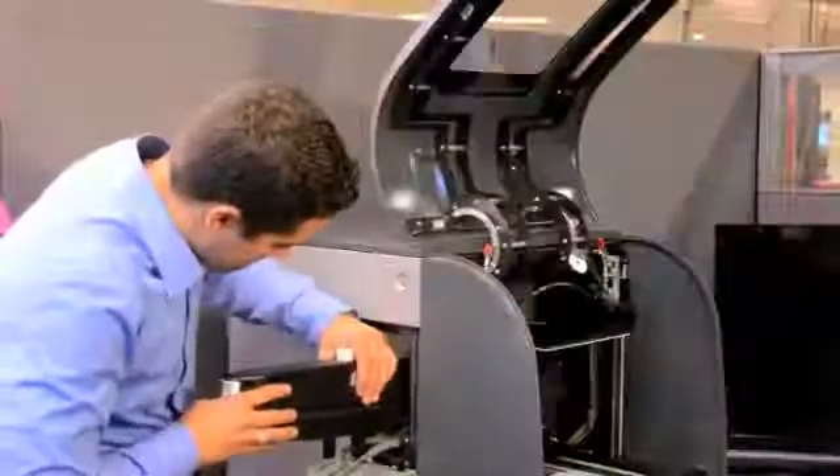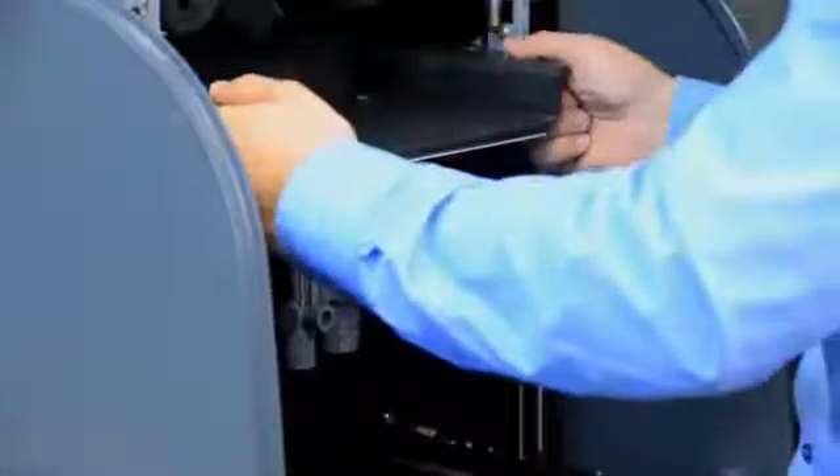The PROJECT 1500 slices the part into thin layers that are projected from below through the clear film tray that contains the film material. Each layer is cured, and the process repeated as the part takes shape. From idea, to design, to part, has never been easier.